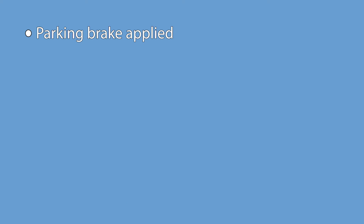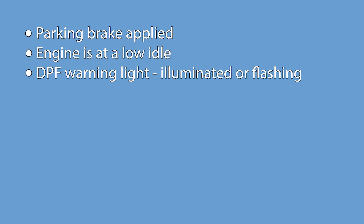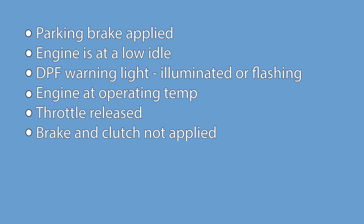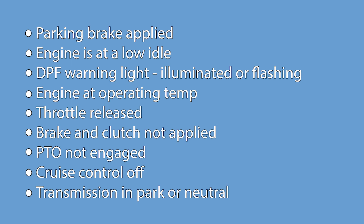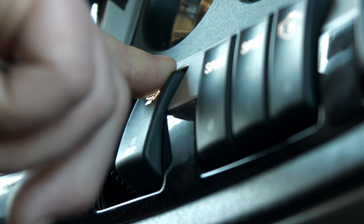Make sure the parking brake is applied, the engine is at a low idle, the DPF warning lamp is illuminated or flashing, the engine coolant is at operating temperature, the throttle is released, the brake and clutch are not applied, the PTO is not engaged, the cruise control is off, and the transmission is in neutral or park. Now push and hold the DPF button for at least four to eight seconds.